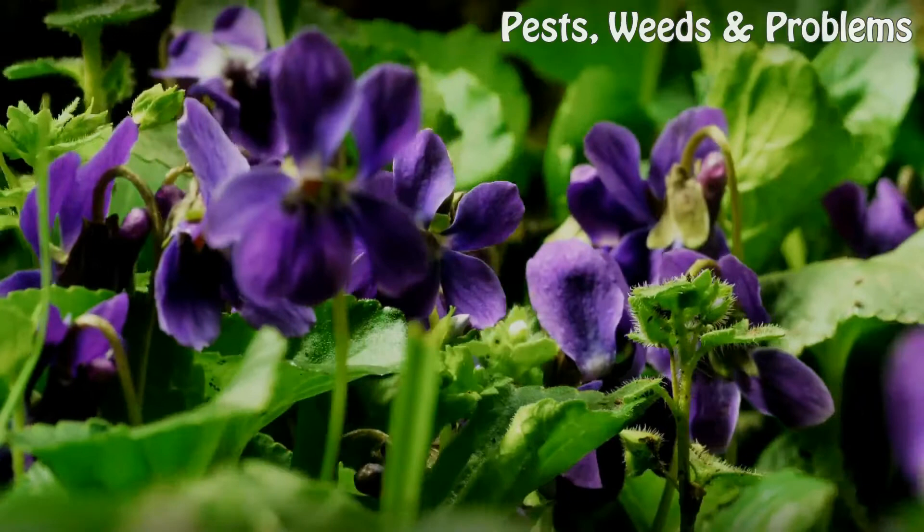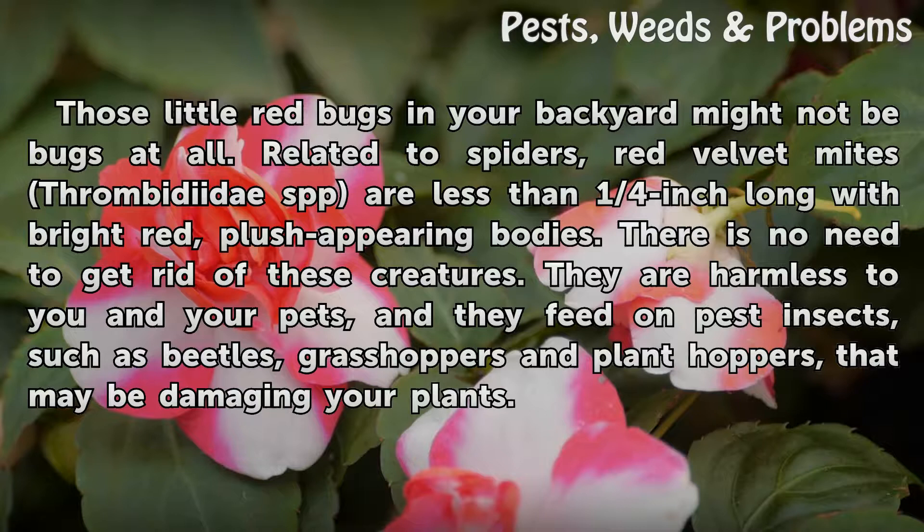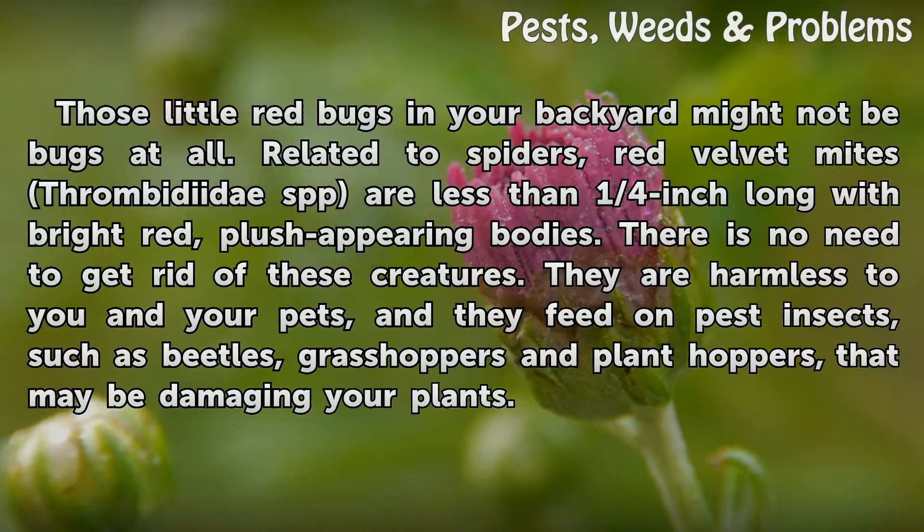Red Velvet Mites. Those little red bugs in your backyard might not be bugs at all. Related to spiders, Red Velvet Mites (Thrombididae spp.) are less than one-quarter inch long with bright red, plush-appearing bodies. There is no need to get rid of these creatures. They are harmless to you and your pets, and they feed on pest insects such as beetles, grasshoppers, and plant hoppers that may be damaging your plants.